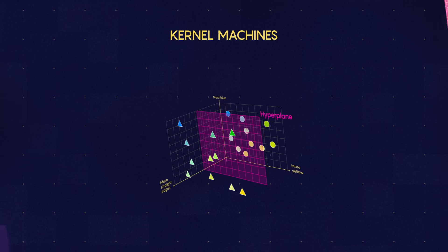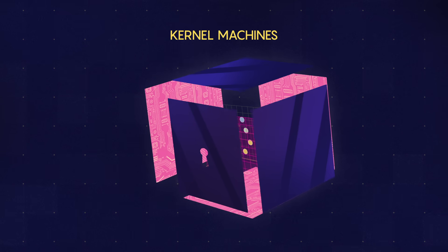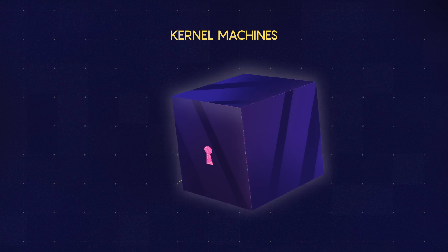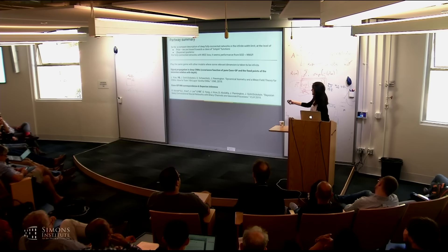Berry and her team were able to show that kernel methods are mathematically equivalent to an idealized version of a deep net — the first major step to cracking open the black box of deep learning. It's very rare to have an exact equivalence between two things, in particular if that other thing is exactly solvable and you can write down the expressions mathematically. From my perspective, that's quite appealing.